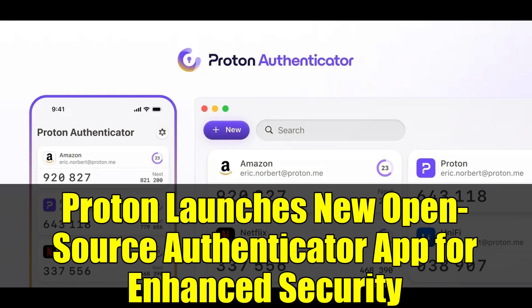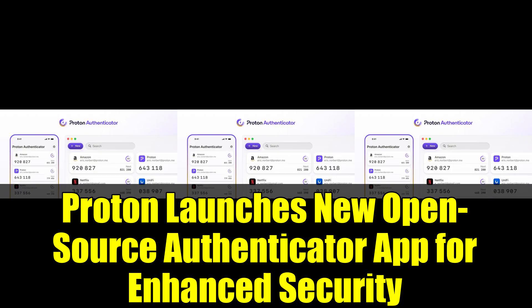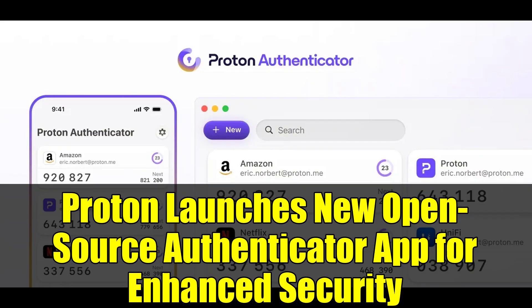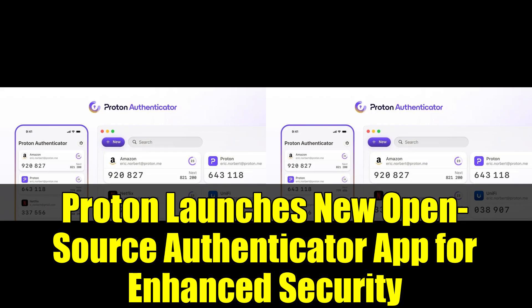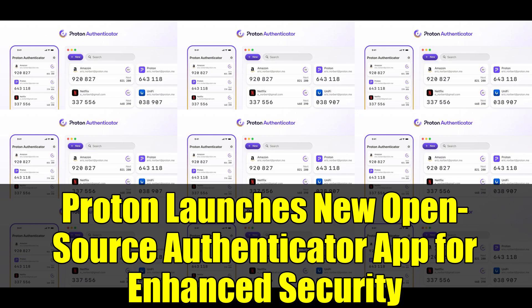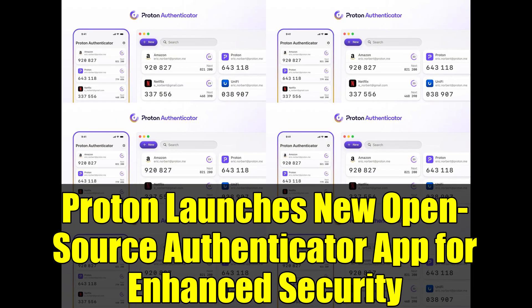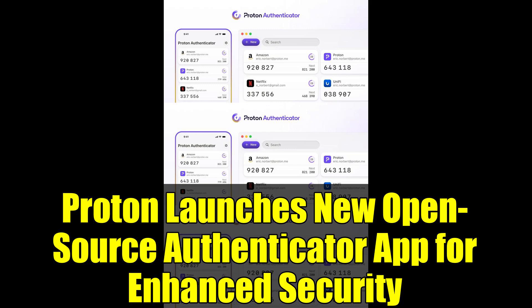Proton has launched a new open-source authenticator app for enhanced security. The app, available at proton.me/authenticator, empowers users to safeguard their accounts with dynamically generated codes, ensuring protection against unauthorized access. As of July 31, 2025, Proton's authenticator app is accessible across all major platforms including iOS, Android, Windows, macOS, and Linux.